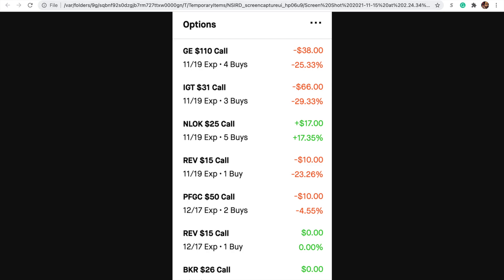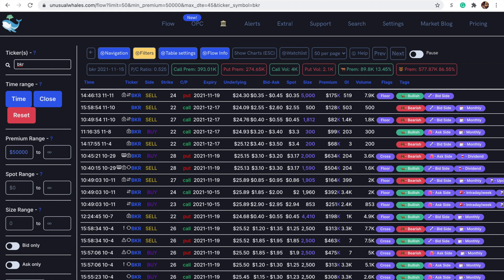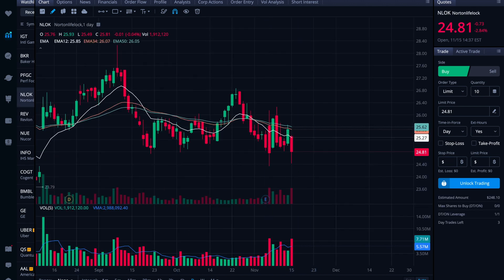Looking at what's been happening with BKR's flow today — pretty mixed bag. Bear premium is way outpacing bull premium at the moment. But like I said, it felt like a unique situation worth the risk because it was at this triple bottom area. If it can't move off of it strongly and certainly if it falls through, I'll take that as a stop loss indicator and see how it goes from there.